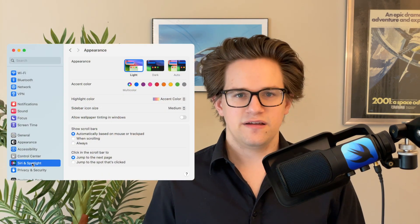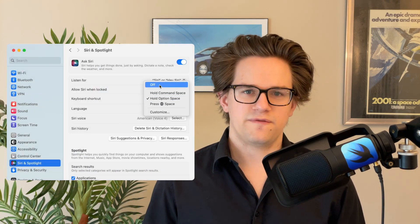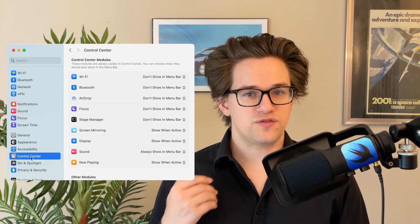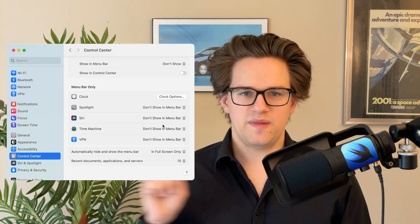Next there's Siri on the Mac. Open System Settings, click 'Siri & Spotlight,' and you can hit the big toggle at the top, or separately turn off the keyboard shortcut or the automatic listen feature. Next, click on Control Center, scroll all the way down, and turn off Siri from the menu bar.